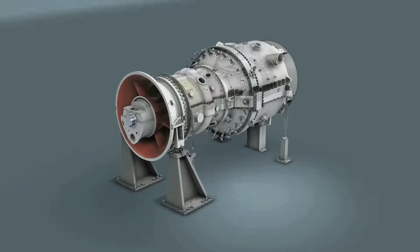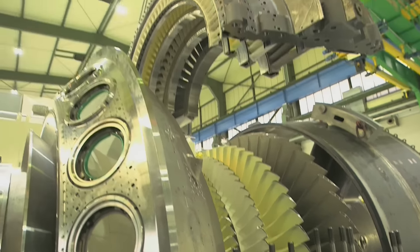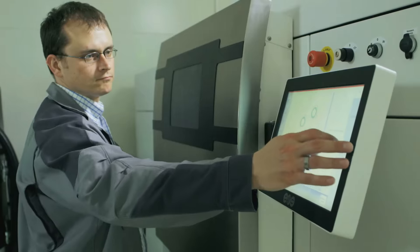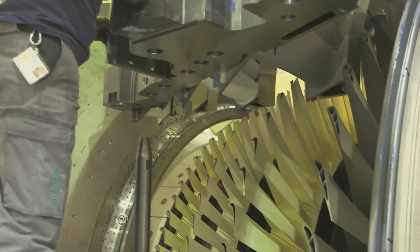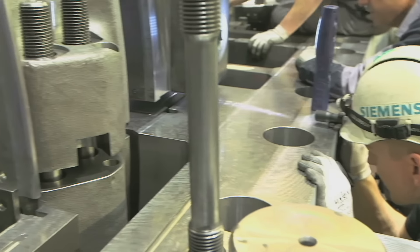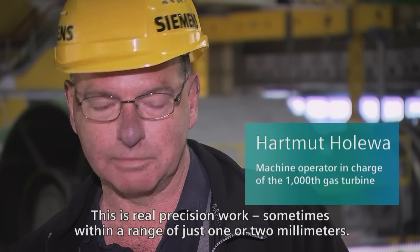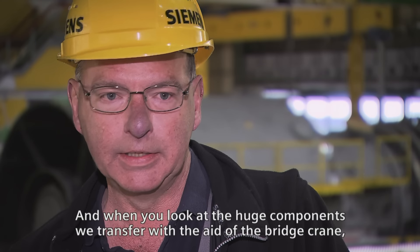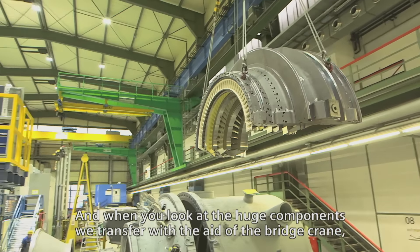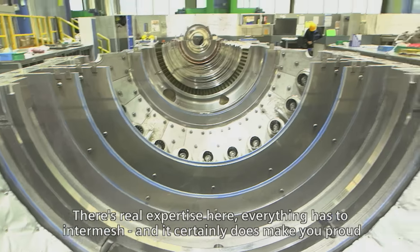Gas turbine technology has advanced rapidly in recent years. The process for manufacturing a turbine combines traditional methods for building heavy-duty machinery with ultra-modern production technologies such as additive manufacturing. The components — some of which weigh tons and some of which are tiny — have to be assembled with the precision of a watchmaker. Sometimes we only range between 1 and 2 millimeters. And if you look at the large parts carried on with the bridge crane, which sometimes weigh 90 or 120 tons, there is a lot of experience required. It all has to come together.